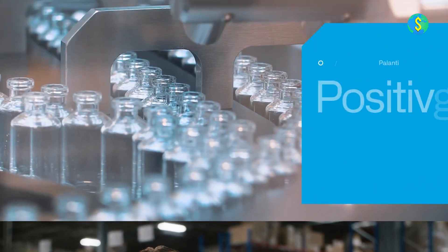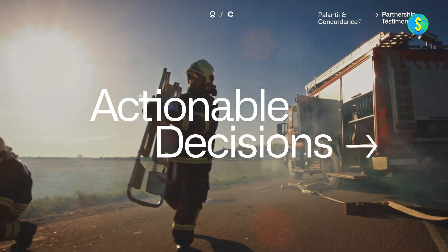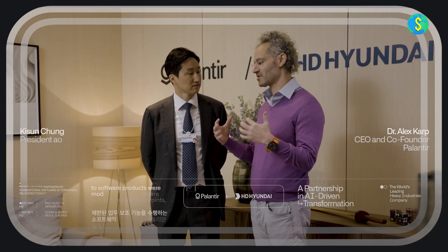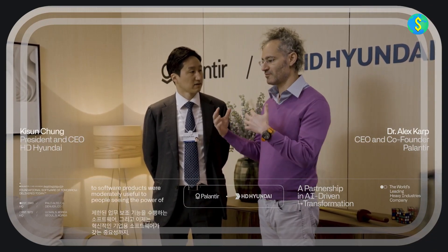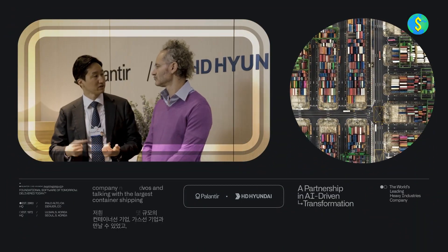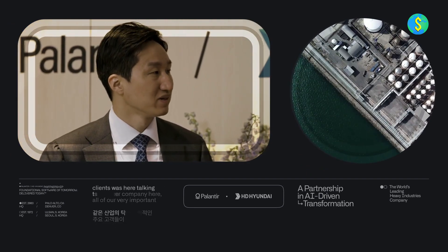Financial institutions also benefit from Palantir software, which helps detect and prevent fraud, manage risk, and make better informed investment decisions. By analyzing vast data sets and identifying patterns, anomalies, and potential risks, financial services companies can safeguard against fraudulent activities, optimize their risk management strategies, and improve overall performance. Palantir's comprehensive suite of software solutions has made it a prominent player in the field of big data analytics, serving a wide range of industries, and positioning Palantir as a key player in the data analytics industry.